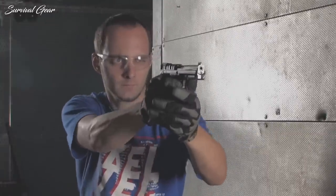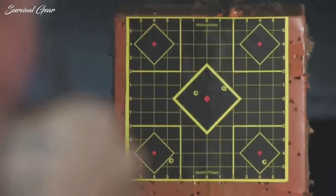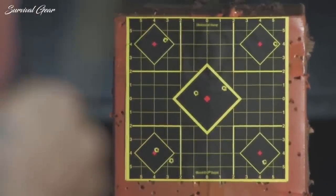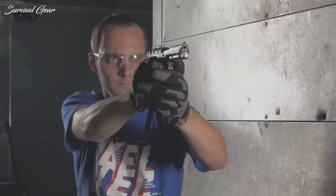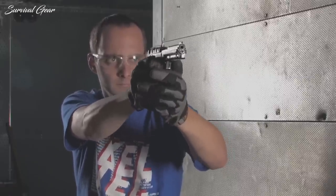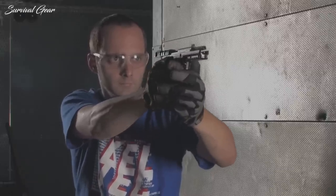The PMR-30's greatest strength — the almost non-existent recoil generated by the .22 Mag cartridge — is also its greatest weakness. This is because the .22 Mag has a low level of stopping power when compared to other caliber pistol cartridges. However, the lower power of the .22 Mag round is offset by the pistol's 30+1 capacity.